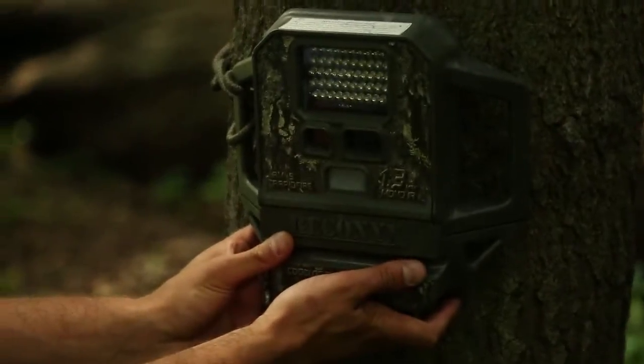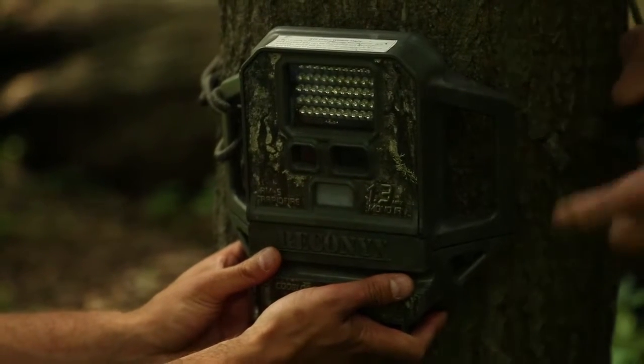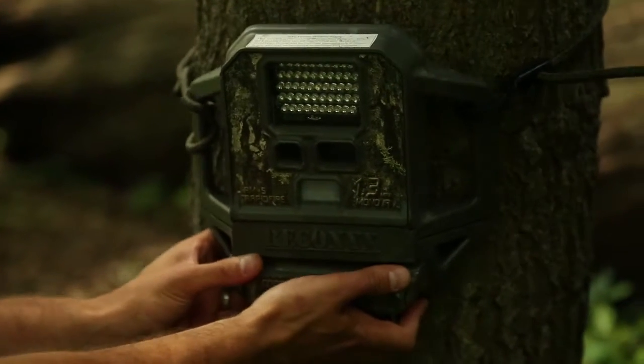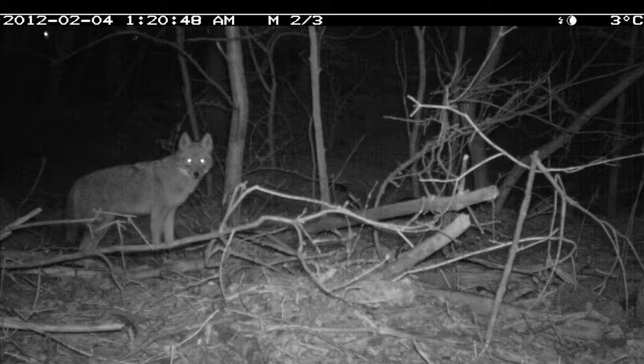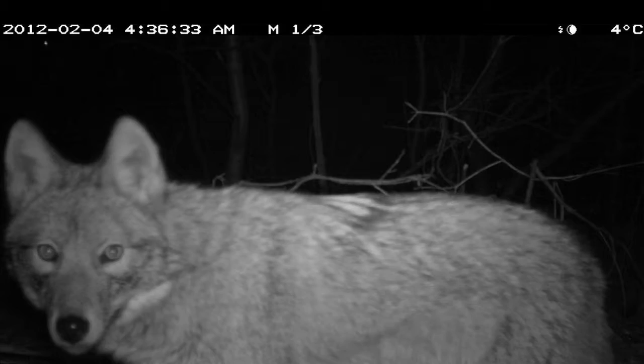Our camera traps are still cameras that give a near-video kind of experience. As soon as it's triggered, the camera will take five shots in a row, and as long as the animal is still there to trigger the camera, it will keep going. So you get this stop-motion claymation kind of look, which is pretty neat. Most of the time with a carnivore on a travel path, the animal is walking by at a nice trot, so if you're lucky you get one, two, or three pictures at most.